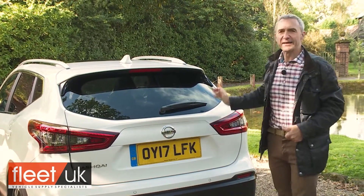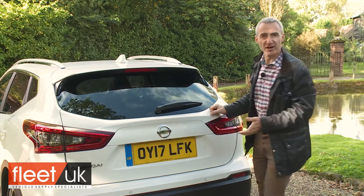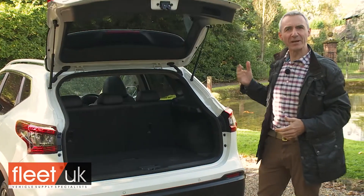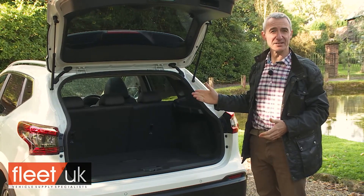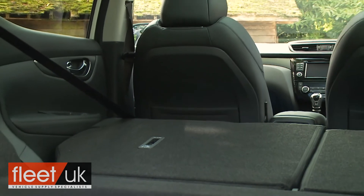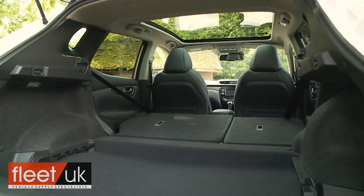And out back, another key change made in the transition between first and second-generation Qashqai models was the way that Nissan was able to increase the size of the luggage bay. These days that's rated at 430 litres, and once the bench is flat, 1,585 litres of total space can be freed up, which is very competitive by class standards.